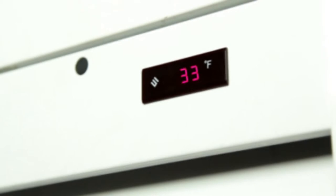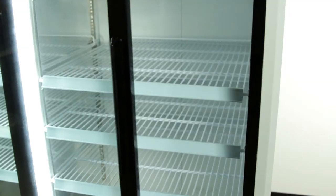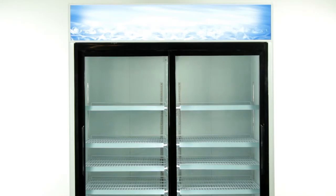With its convenient mechanical controls and digital display, making a quick adjustment to your fridge takes only seconds. Avantco Sliding Door Merchandisers come with self-closing anti-fog doors to give customers a clear view of all your products at all times.